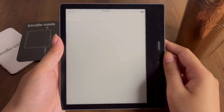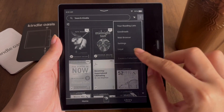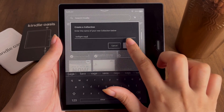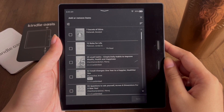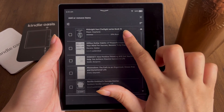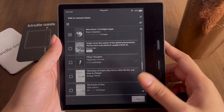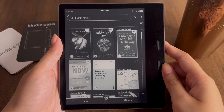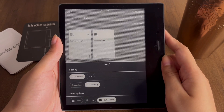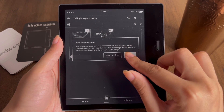Go back to your library, tap on the icon, and then tap on 'Create Collection.' You'll get an option to name your collection — I'm going to choose 'Twilight Saga.' A list of all the books you own in your Kindle library will appear. Choose the ones that belong to this collection — in my case, Midnight Sun and New Moon. Once done selecting, tap 'Done' and the books will be added to the collection. Go to sorting options, tap on 'Collections,' and all collections you've made will be visible.